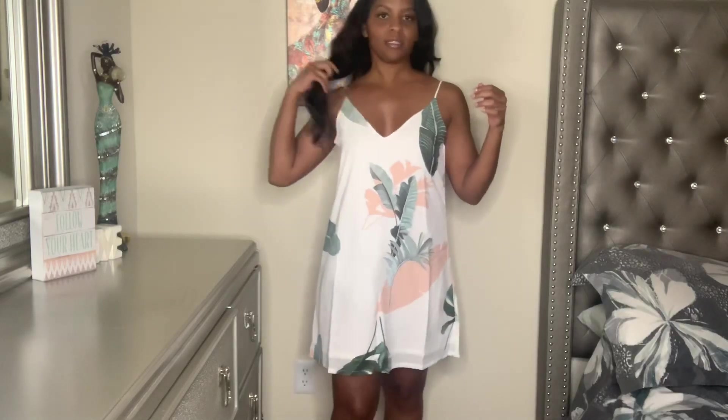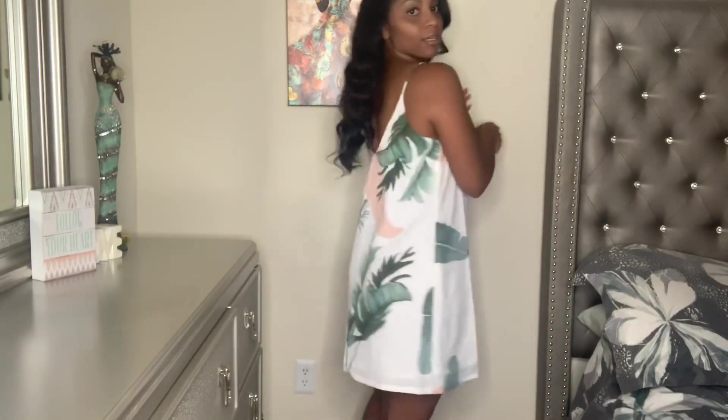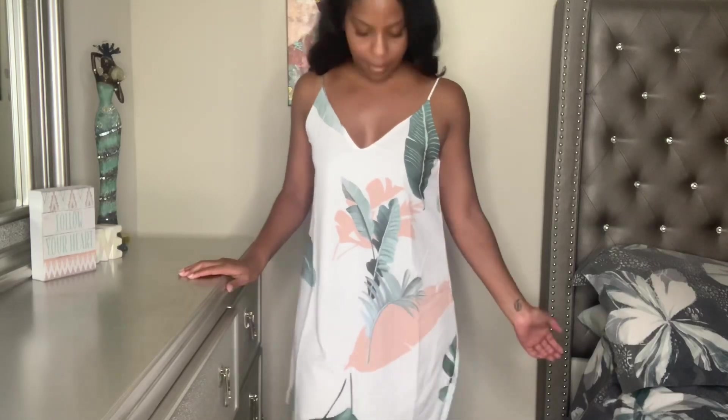The next item is a cute little dress with palm trees on it. Here's the dress — I'm not sure how I feel about it. It kind of looks like pajamas or a nightgown I'd wear to bed. It is a little big, especially right here, and the straps are not adjustable so I can't do anything about that. Maybe if it was just a little tighter it would be better. I do like the colors and the length of the dress though — let me know what you all think in the comments.